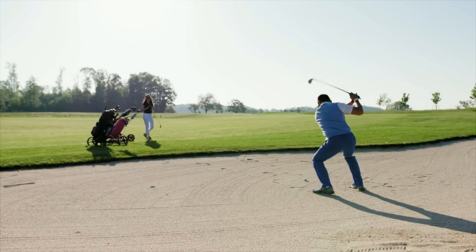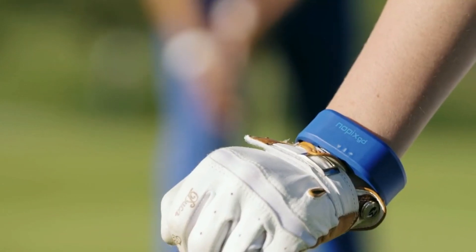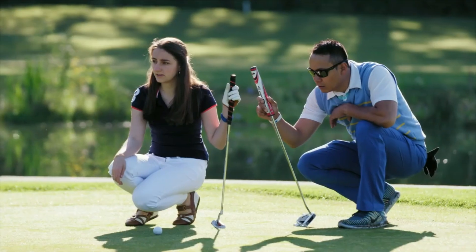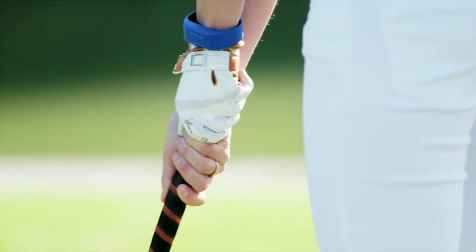NoPixGo emits weak electromagnetic waves that create a perfect imitation of the atmospheric dynamics of a storm. That's how NoPixGo brings a little thunderstorm to your wrist and protects you more effectively from mosquito bites than other previously known methods.